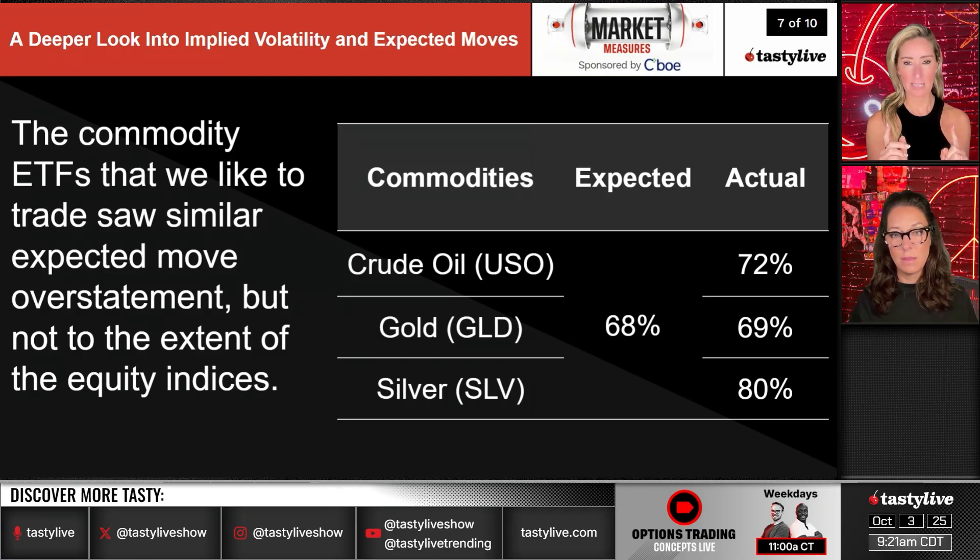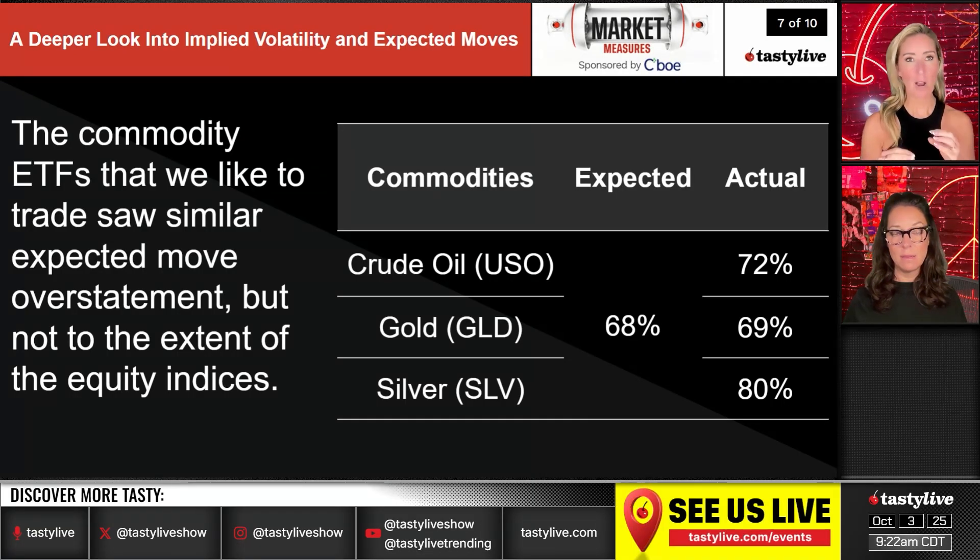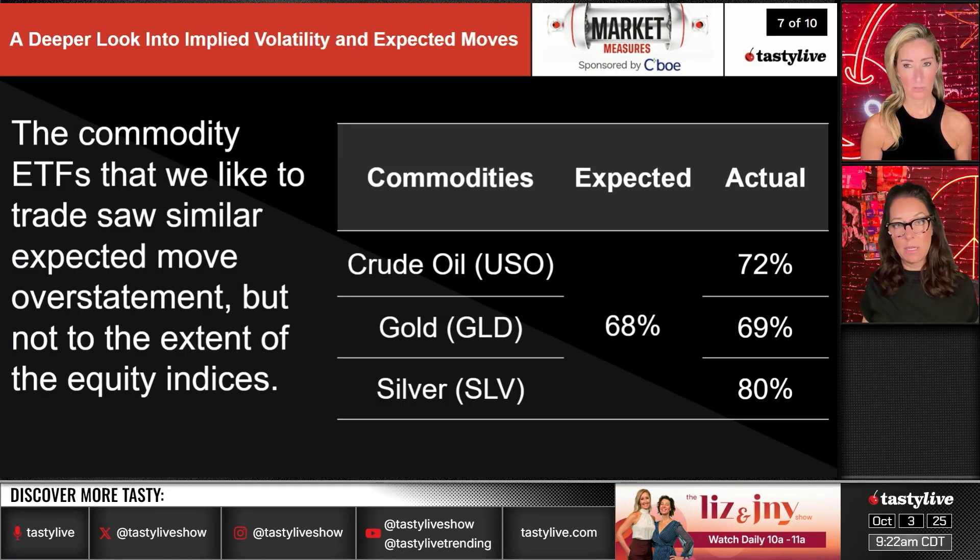An important nuance with commodities: implied volatility can rise even when the product is going up, unlike equities where rising markets typically compress IVR. With silver and gold, when they rise their vol goes up too — so you'd expect actual moves to be less than implied, but they're still greater. The takeaway: when these commodity products start to move, get out of their way.